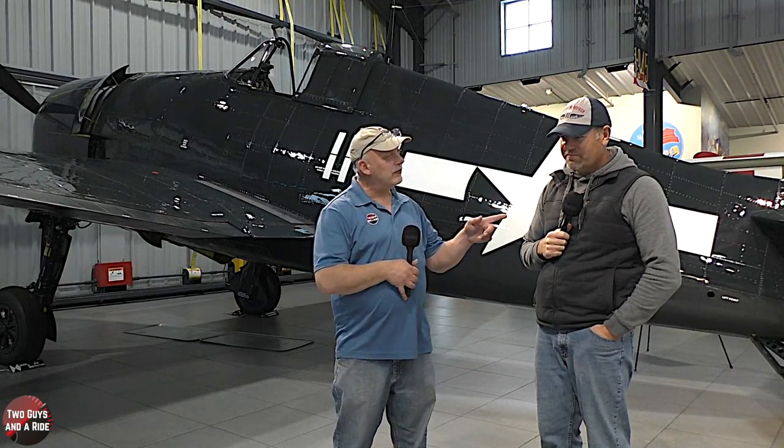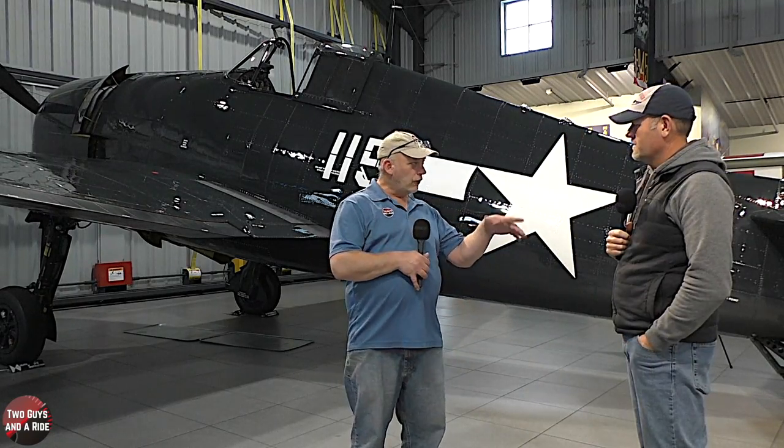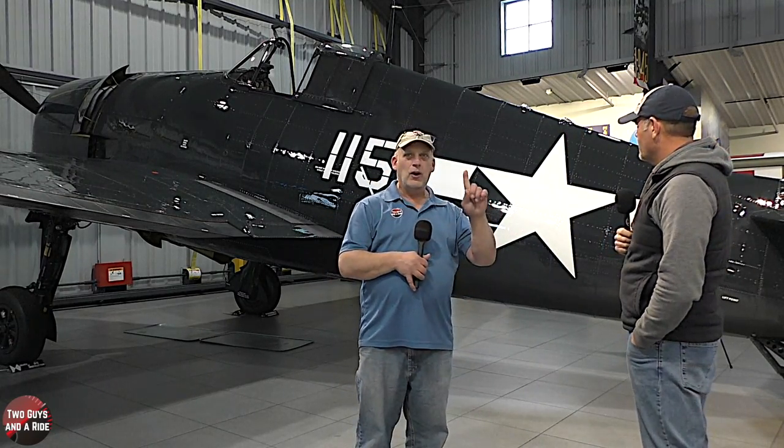Hi folks, I'm Nathan with Two Guys to Ride. Today we're out here in Granite Falls, Minnesota, at the Fagin Fighters World War II Museum, and we're here with Evan Fagin. Thanks for having us. Before we start talking about the airplane, I want to apologize for the sounds you're hearing, but it is pouring outside and we're in the hangar, getting a little residual sound from the rain falling on the tin roof.